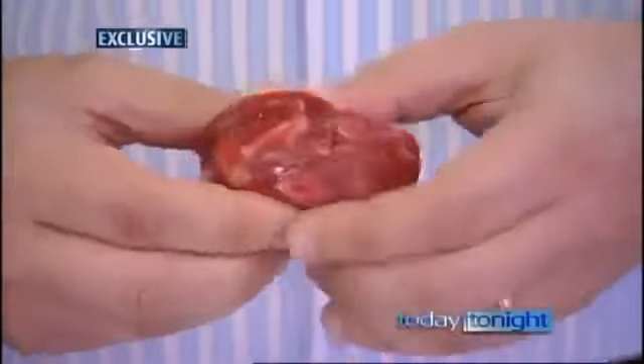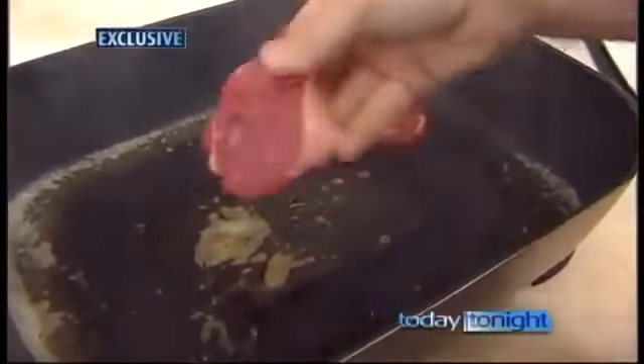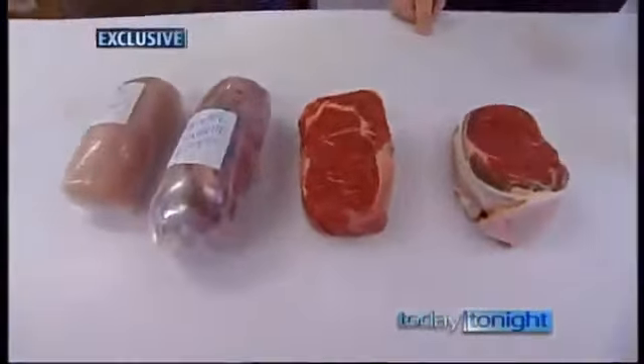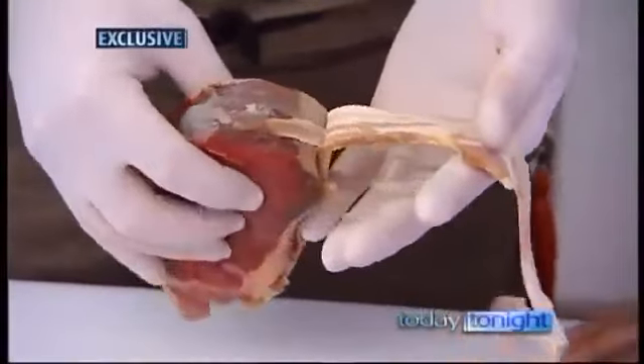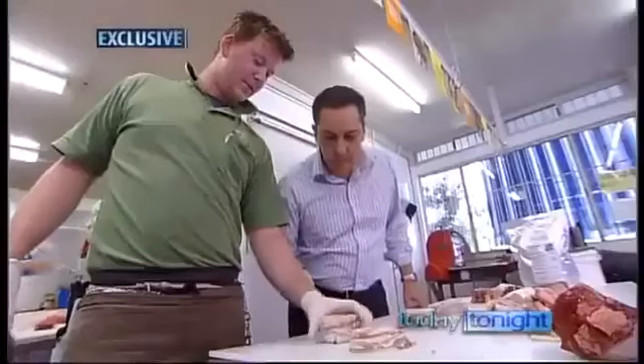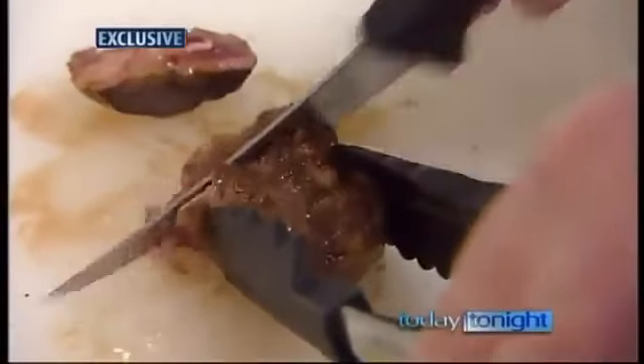Uncooked it's easy to spot the difference, but cooked is another story. The meat glue one is on the right and the real McCoy is on the left. And it's not just beef — pork, lamb, fish and chicken are all stuck back together using this glue. It looks like one piece of chicken. It's unbelievable. On the grill, it's even harder to pick.